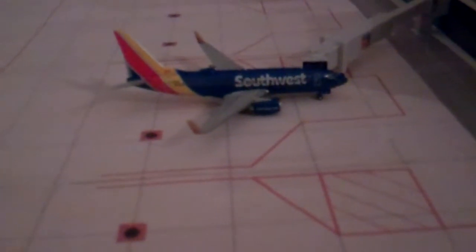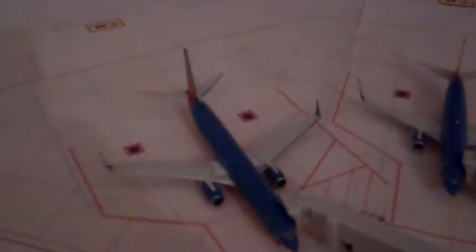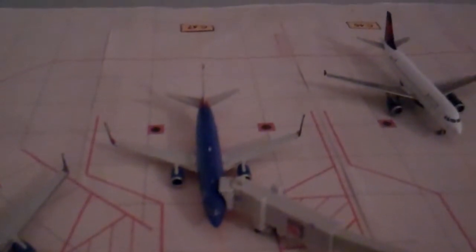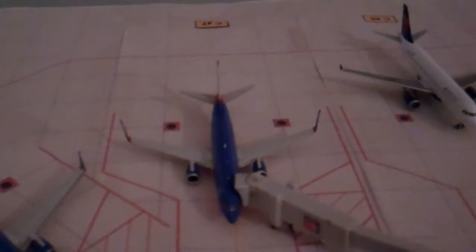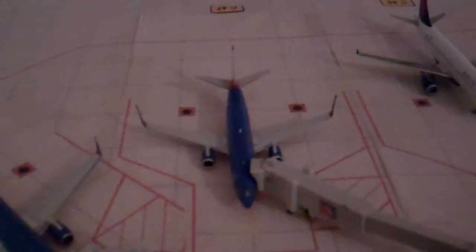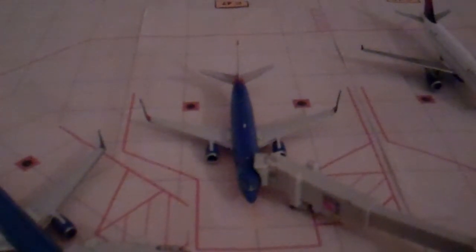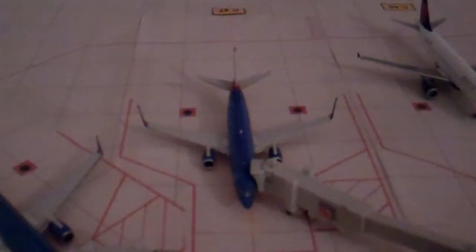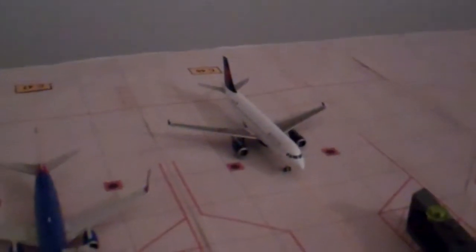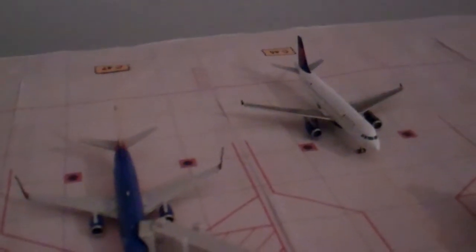A Southwest 737-700 planning for Fort Lauderdale at the Southwest gate, followed by a Southwest 737-800 final boarding for Boston. We have a Southwest 737-300 servicing in from Portland. It's going to do a flight to Washington Dulles — that's normally a 700 route, but it's fine on that 300.